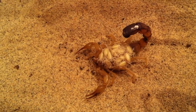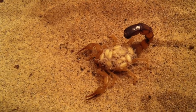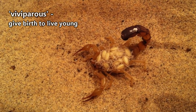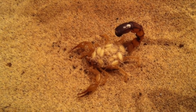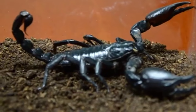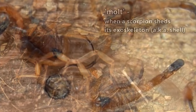The female will be pregnant anywhere from two to eighteen months, at which time she will give birth to anywhere from one to over one hundred live scorpion babies. Live birth is an odd occurrence in arthropods. The babies will ride on their mother's back until their first molt, at which point they will be able to defend themselves and leave to find their own territory, though some species may stay with mom for more than a year.